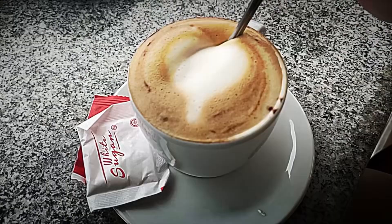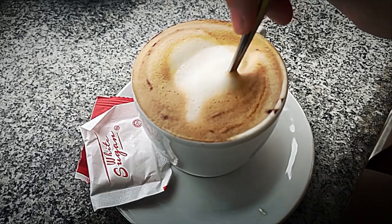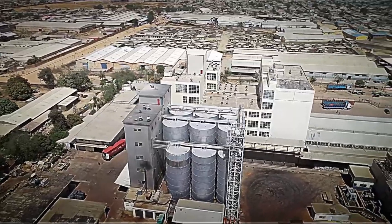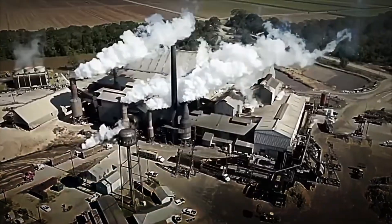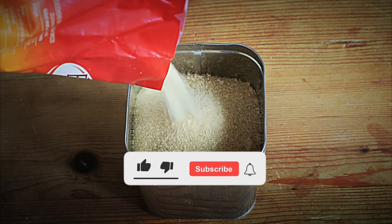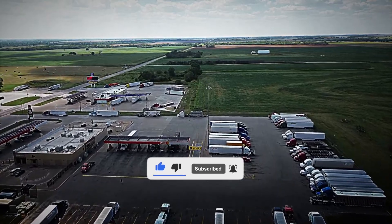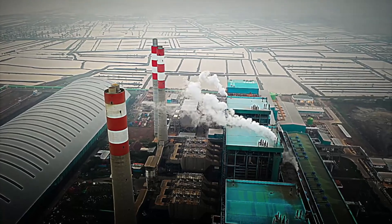So next time you enjoy a dessert or sweeten your favorite drink, think about the long journey sugar has traveled from the fields to your table. Thank you for joining us on this very special journey. If you enjoyed and found it interesting to learn how sugarcane is transformed into the sugar you so appreciate, do not forget to share it with your friends and family. We also invite you to leave your comments and subscribe to continue discovering fascinating curiosities and everyday processes. Until next time!